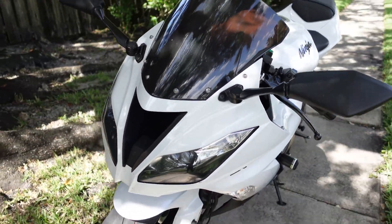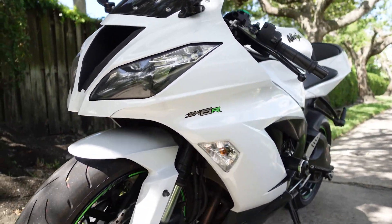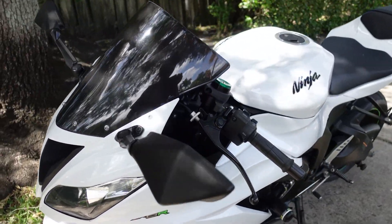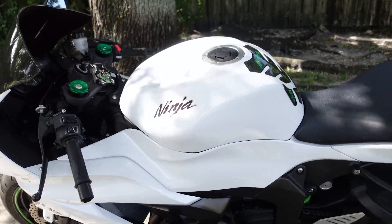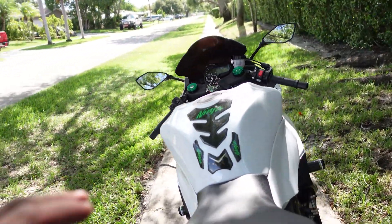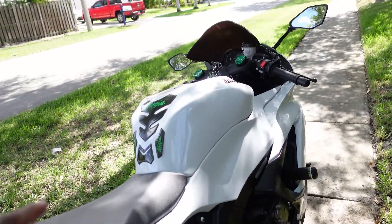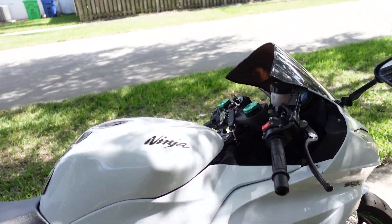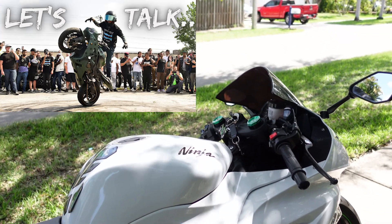So guys, here we have a 2019 Kawasaki ZX6R or 636. As most of you guys may know, since the early 2000s people have loved this bike and this platform — whether it be building stunt bikes or having a bike for track. Plenty of you guys may know Brian's 636; he's always been a Kawi guy before he had a Honda F4i.